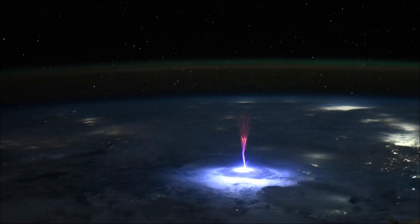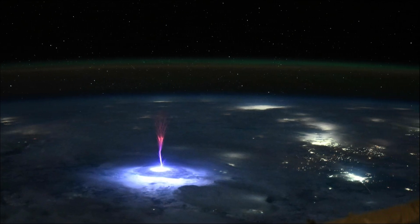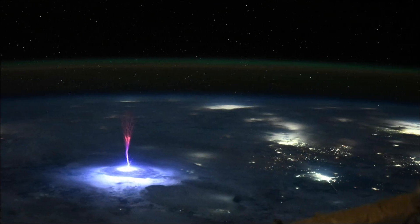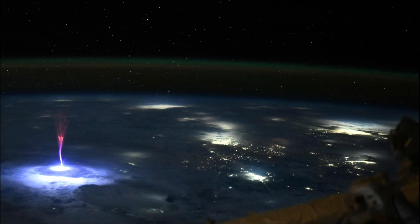The NASA astronaut said they had a great view of this unique space phenomenon above the cloud, which could help scientists better understand the formation, characteristics, and relationship of TLEs to thunderstorms.